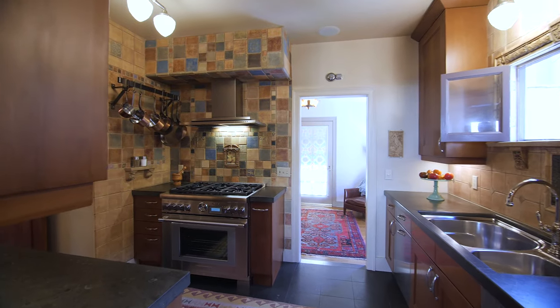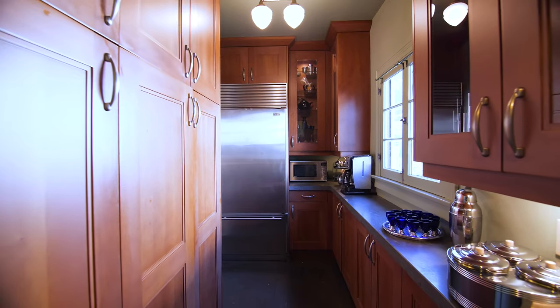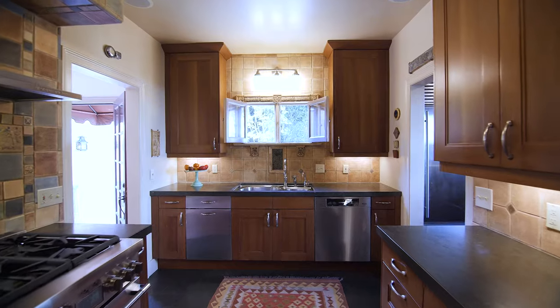With limestone countertops, high-end appliances, and a butler's pantry, this kitchen is a chef's dream.